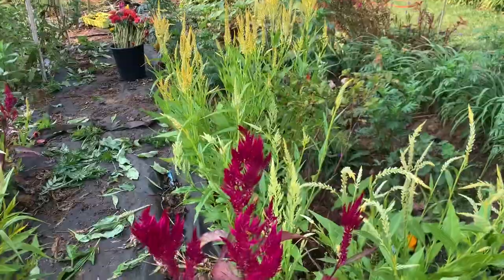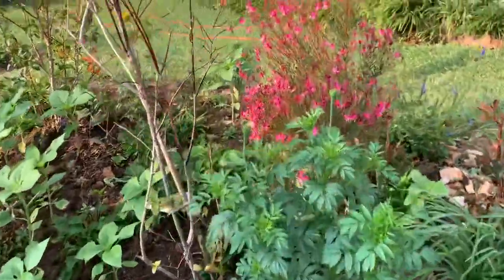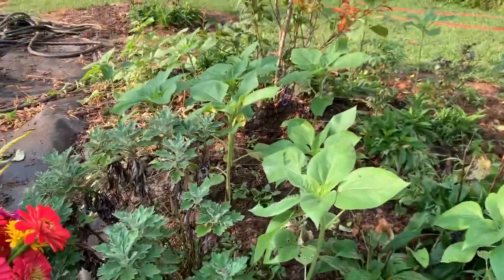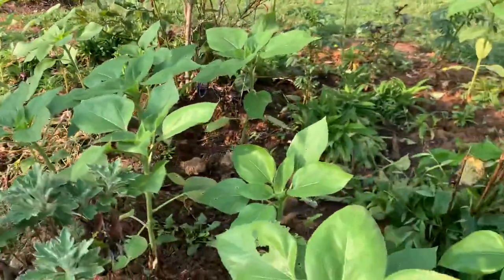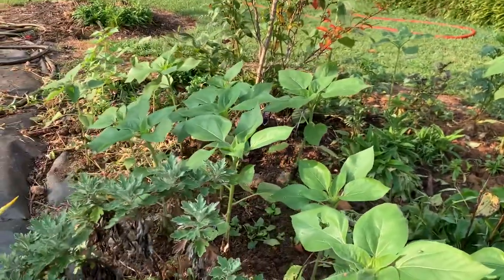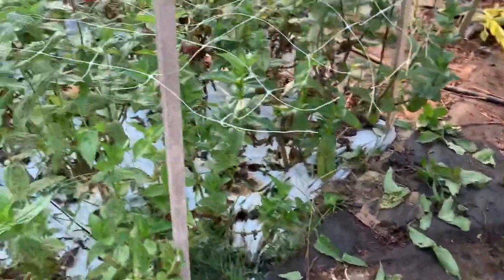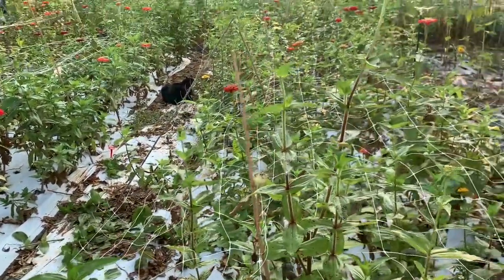And some pampas grass — that's my problem so far. I cut flowers already so that I can go to the farmer's market tomorrow. Bye for now, see you again next time!